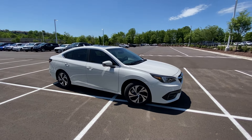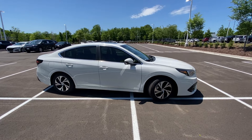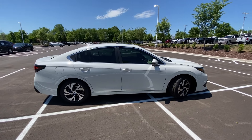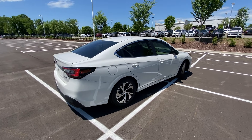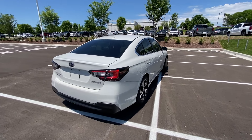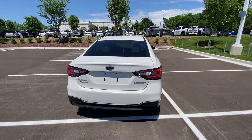Here we have the 2021 Subaru Legacy, and this one comes in the premium trim level. That paint color is the beautiful crystal white and the interior is beige cloth.